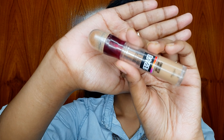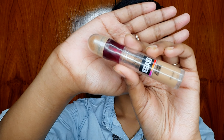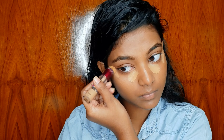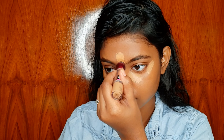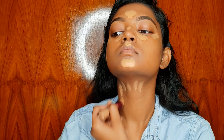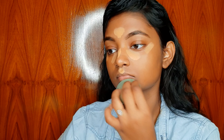To highlight the high points of my face, I will use Maybelline New York Instant Age Rewind Eraser in shade 144 Caramel. This is a full coverage concealer and I absolutely love it. I'll apply it and then blend it out with a damp beauty blender.